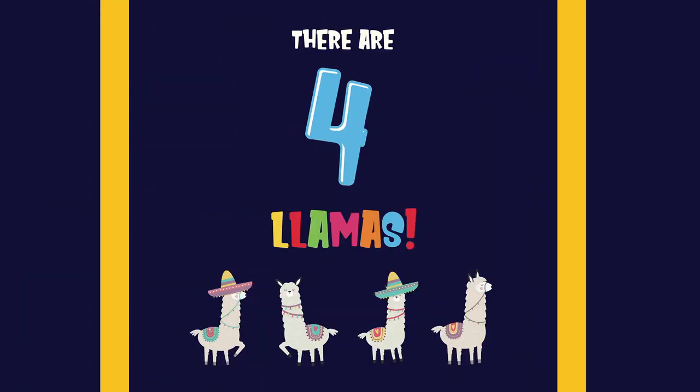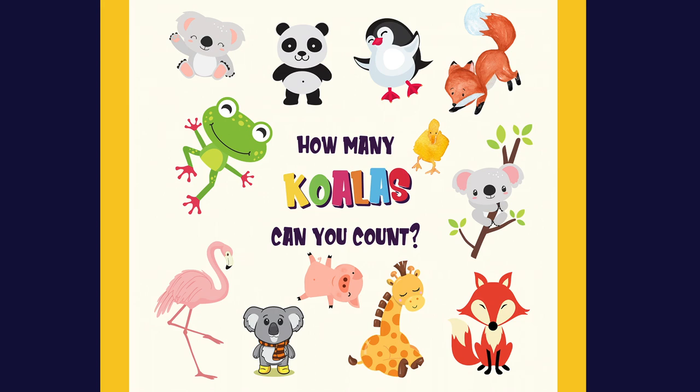Count the llamas. There are four llamas. One, two, three,